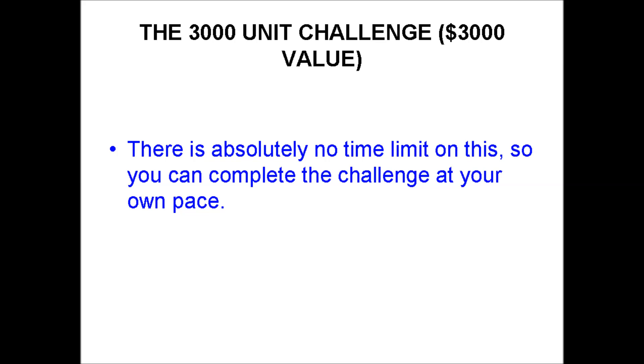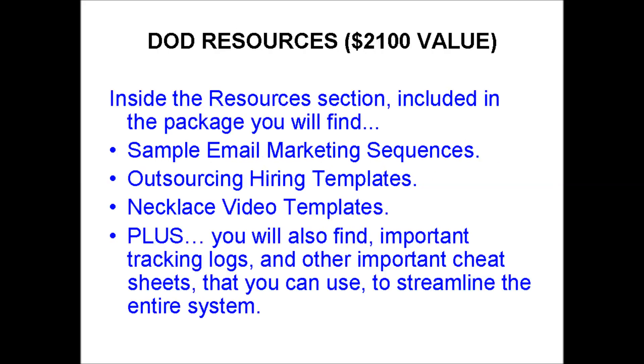Inside the resource section included with the package, you will find sample email marketing sequences, outsourcing hiring templates, necklace video templates, plus important tracking logs and other cheat sheets that you can use to streamline the entire system.